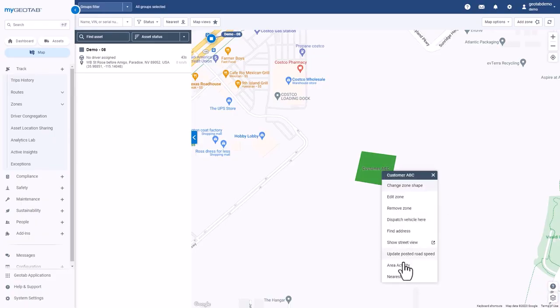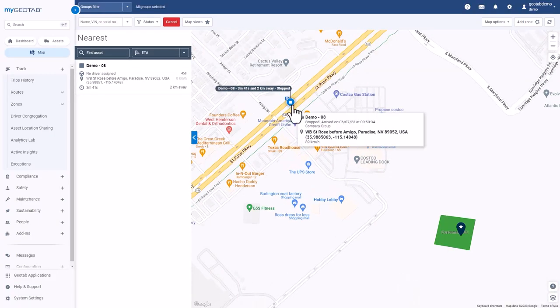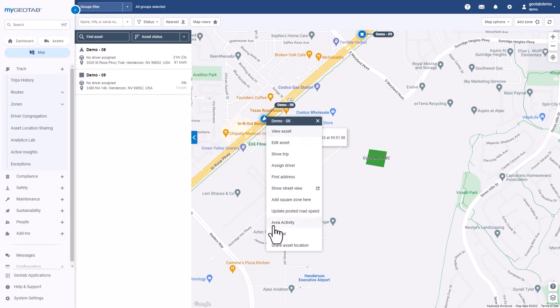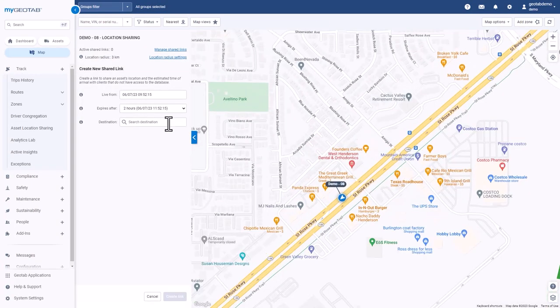Let's say you have a customer waiting for a delivery and want to find out which of your vehicles is closest to that location. Our platform does the heavy lifting and tells you which vehicle to dispatch, factoring in fuel costs and distance. Want to keep your customer in the loop about your driver's progress? Just share the asset location, and they'll be able to keep track of it all along the way.